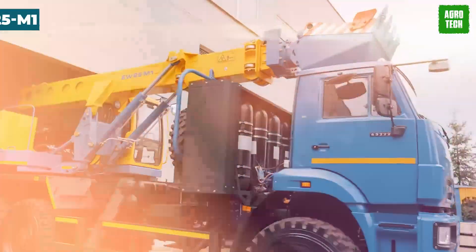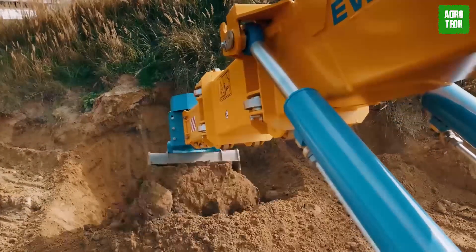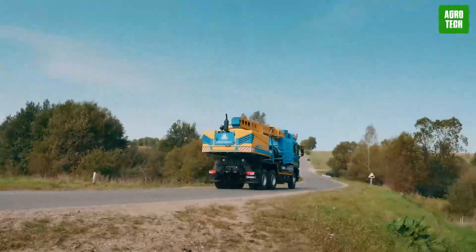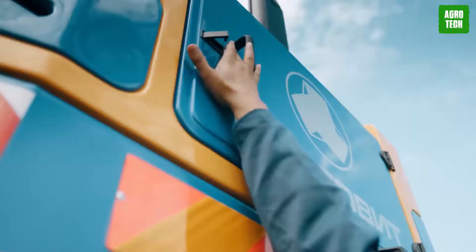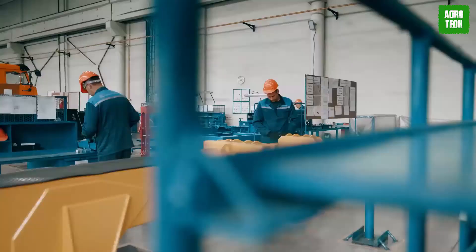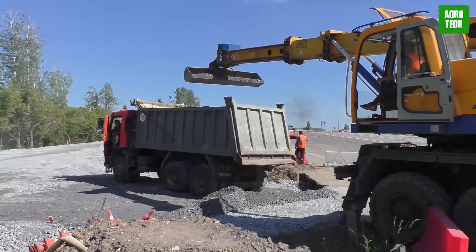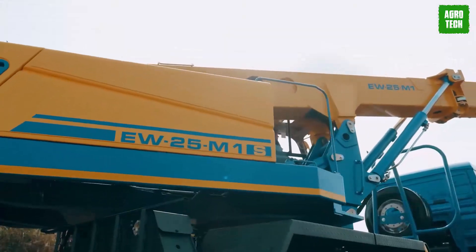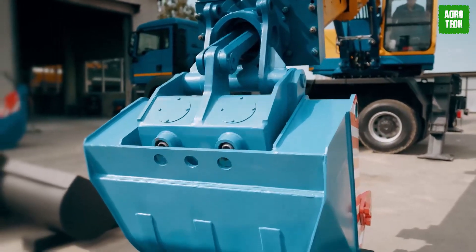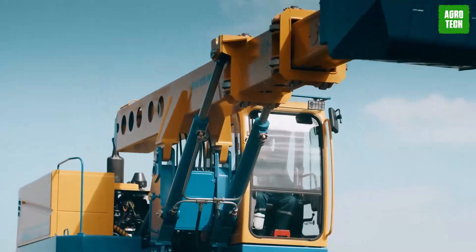The EW25M1. The EW25M1 telescopic boom excavator, mounted on a robust manned TGS chassis, epitomizes versatility and high performance. This machine achieves a top travel speed of 60 kilometers per hour, powered by a 235-kilowatt engine, and boasts impressive digging capacities with a maximum depth of 5,450 millimeters. Its bucket holds an impressive amount, making it ideal for diverse tasks in construction and oil production, thriving in even the harshest climates.